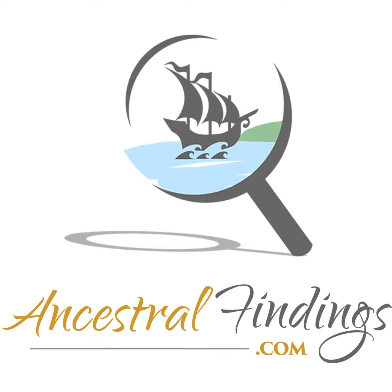Are you experiencing frustration at not being able to read the handwriting on an ancient document? Does it seem illegible to you? It might not be. Today on the Ancestral Findings Podcast I'll show you how to unlock its secrets and improve your family tree.